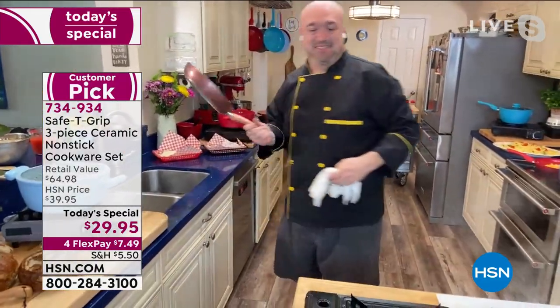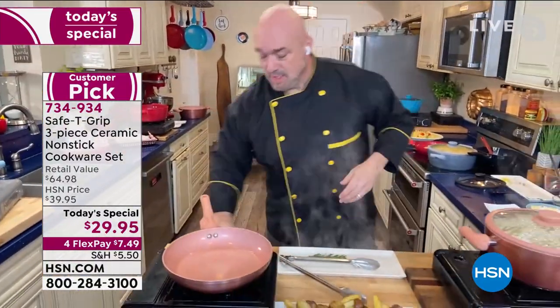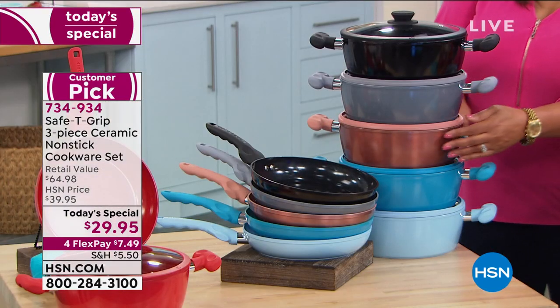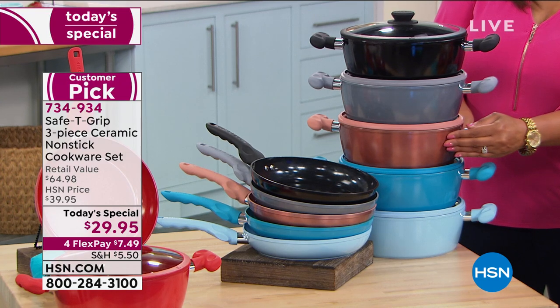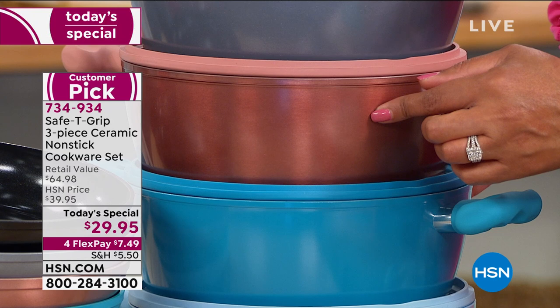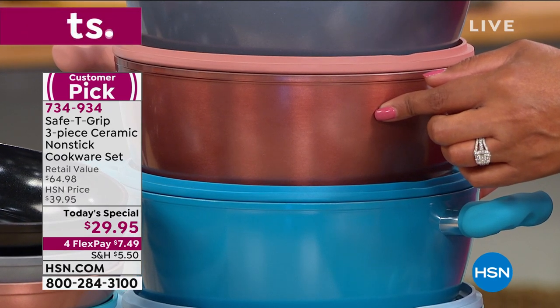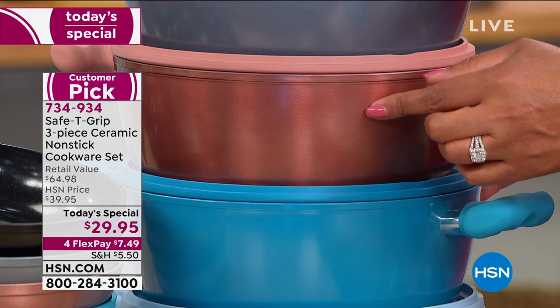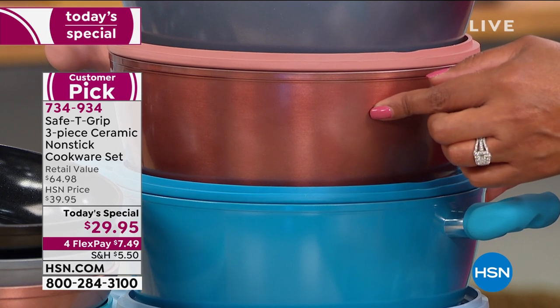Update on the rose gold metallic: this is your last opportunity — only 300 left. We brought in 2,400 and only have 300 left, and it's only a little after 10 a.m. Eastern. This color has been so incredibly popular, and 300 of you can still get it.